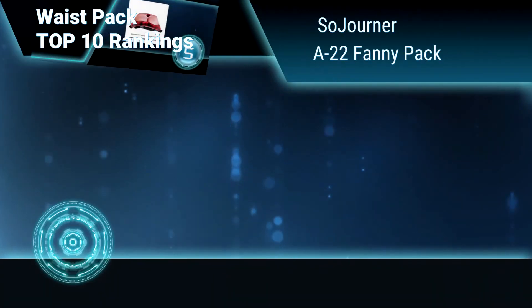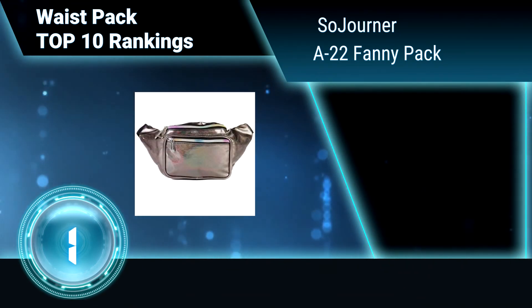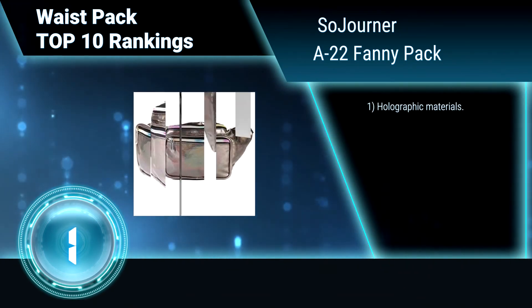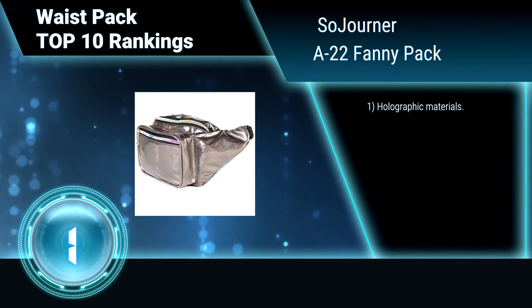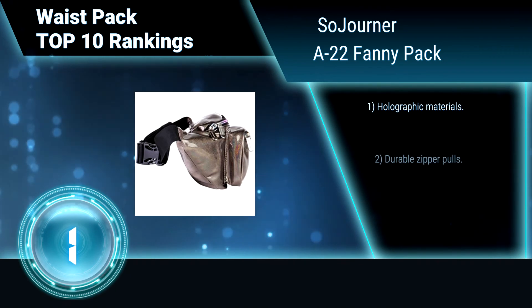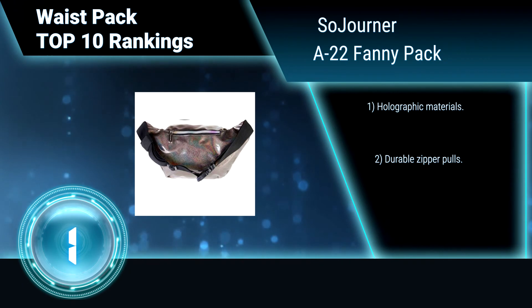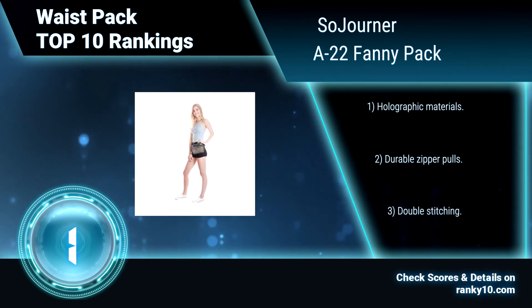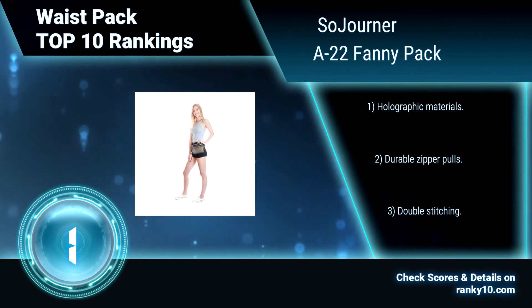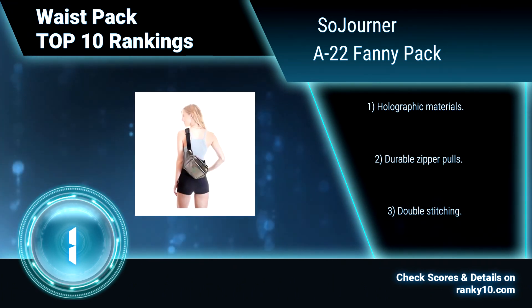Finally, Ranking Number 1: Sojourner A22 Fanny Pack. Sojourner A22 Waist Pack includes an adjustable nylon waistband that fits 15 inches to 48 inches waist. It is of high quality, 100% premium durable nylon construction. It has three pockets for your convenience. Holographic materials. Durable zipper pulls. Double stitching. Thank you.